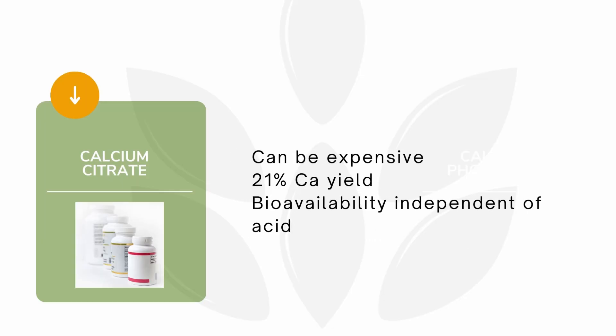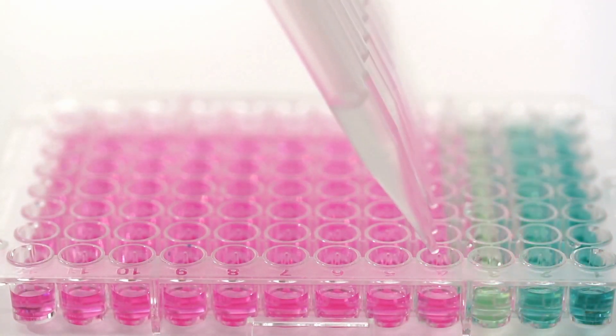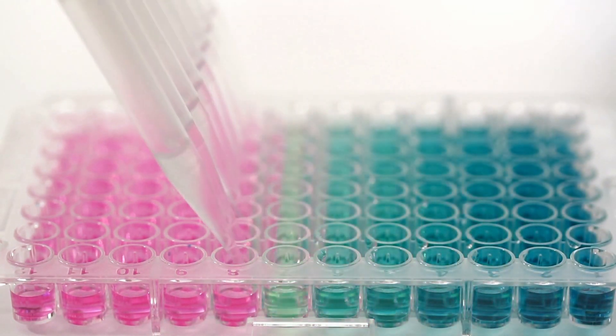Calcium citrate is more easily absorbed than calcium carbonate as it does not require acid for absorption and can be taken with or without food. Calcium citrate is a good choice for people who have a history of acid reflux or indigestion as it is less likely to cause stomach upsets. However, the amount of available calcium is lower, at just 21%, meaning that consumers may need to take more tablets to meet their daily requirements.